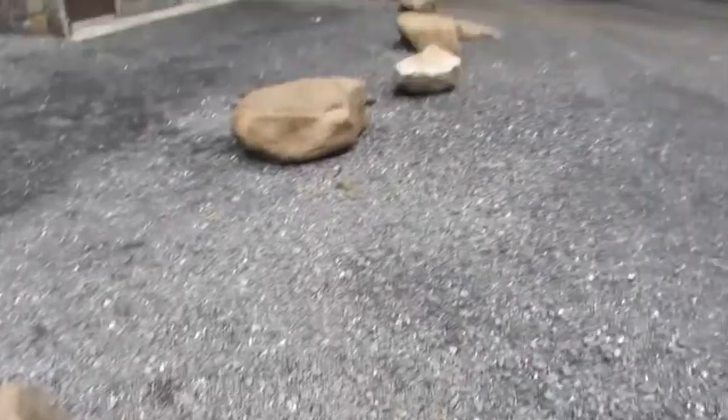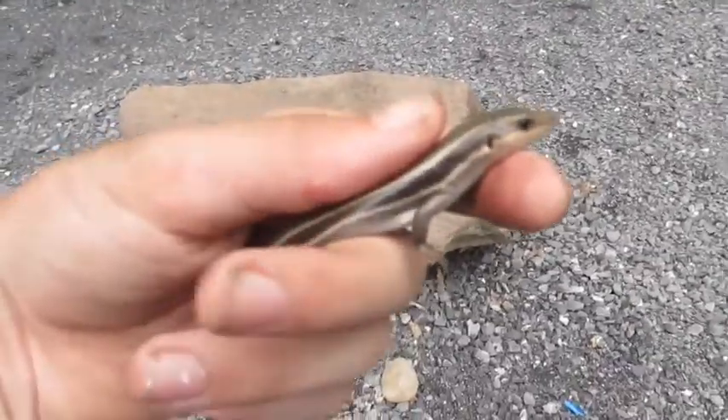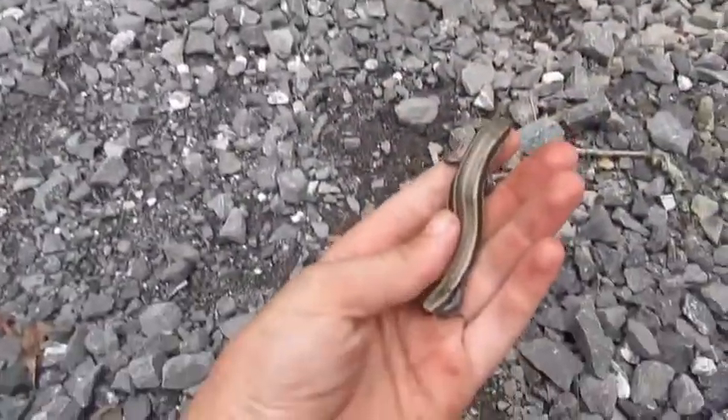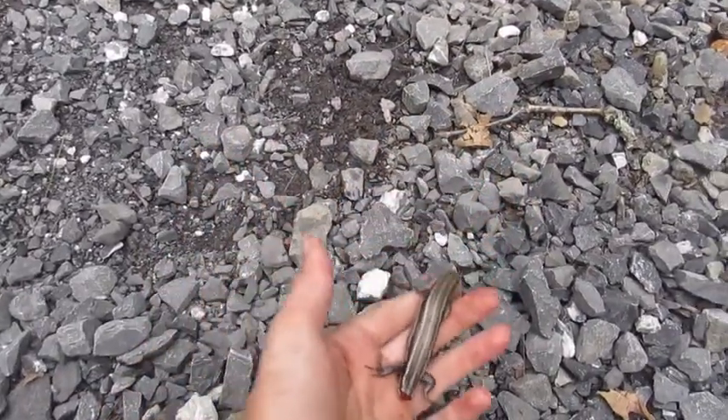I'm out in that parking lot where I found the lizard, and now I'm going to let it go. So say goodbye to the five-line skink.